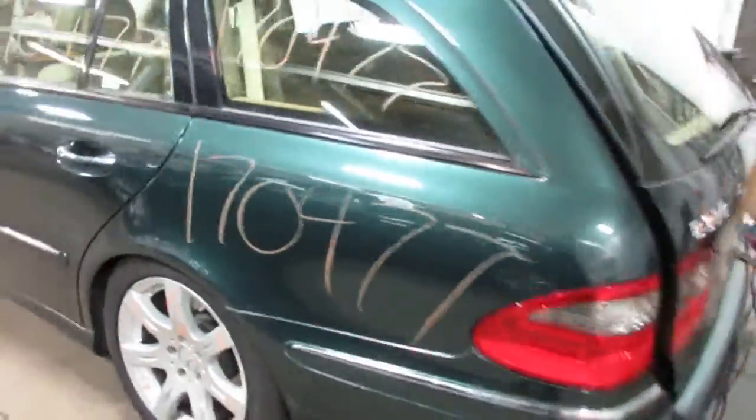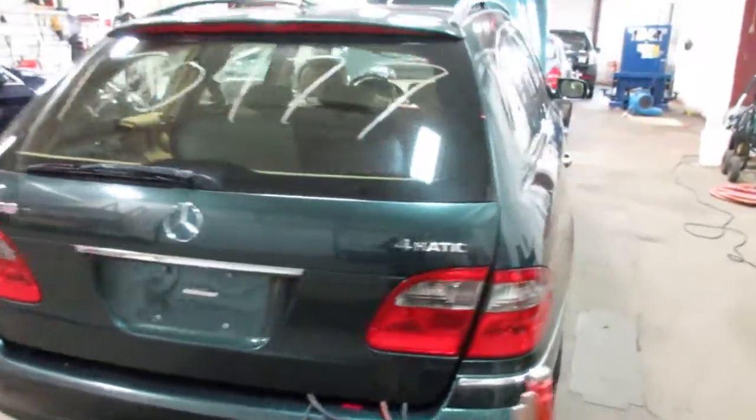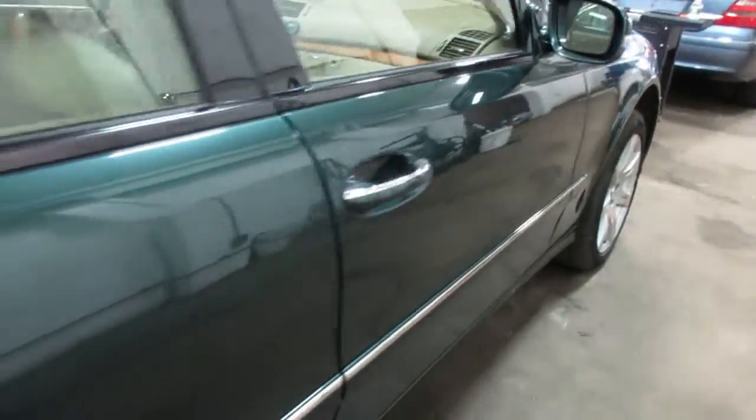Got a lot of nice body parts on this vehicle. Very nice rear deck lid, rear bumper, rear taillights. Very nice passenger side parts as well. Let me take you around to the interior here.